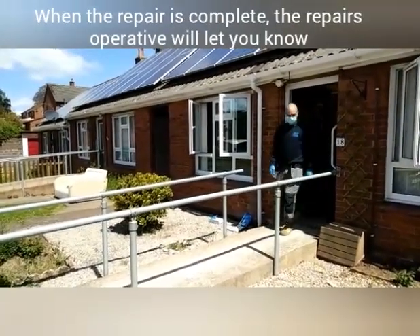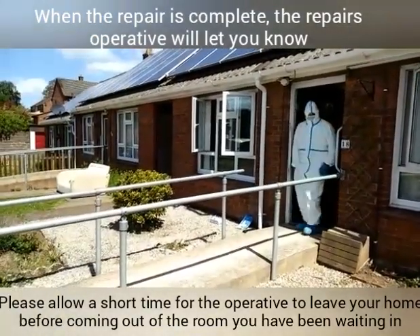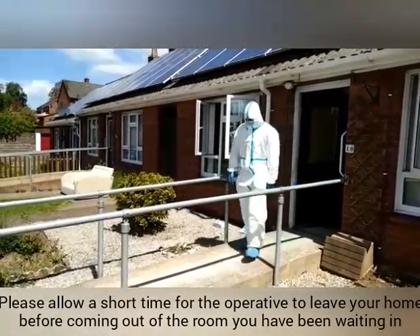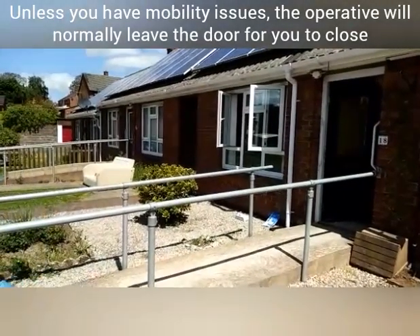When the repair is complete, we will let you know. Please allow a short time for us to safely leave the home before coming out of the room you have been waiting in. Unless you have mobility issues, we will normally leave the door for you to close.